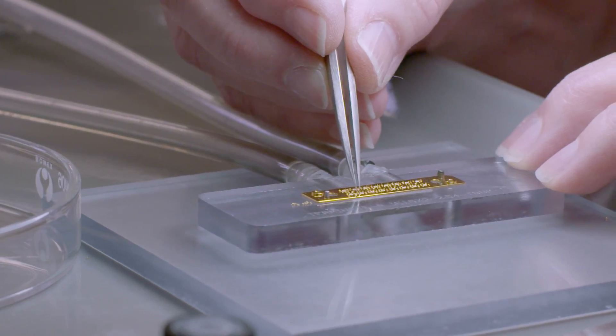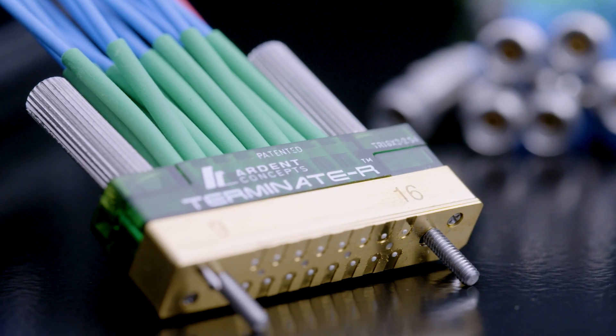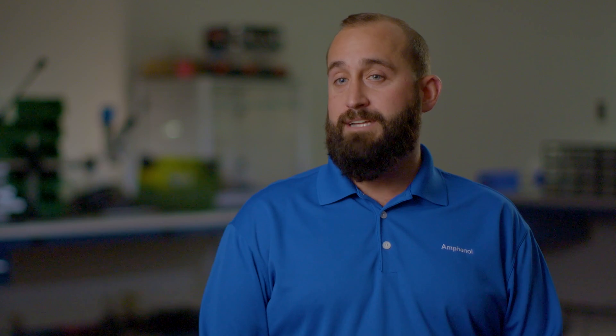And that's true of all of our products, whether they're cabled assemblies, high speed interfaces, or board-to-board solutions. We're able to get a lot of high speed lanes in a really, really tight form factor.